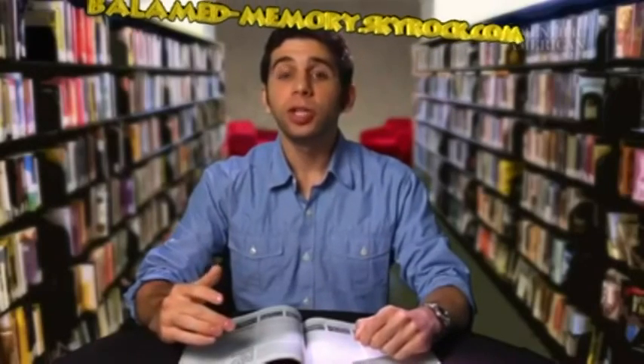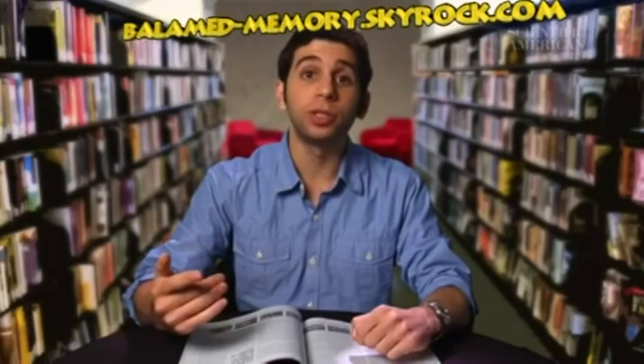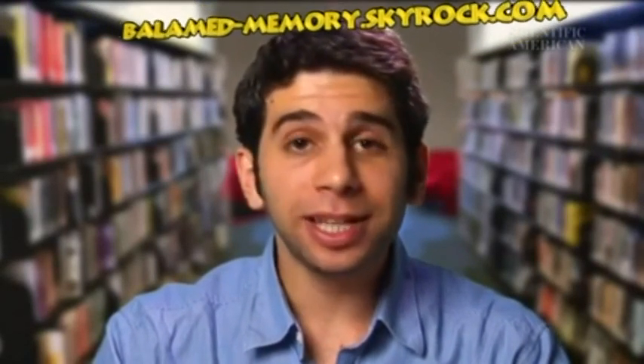Finally, we should also consider the psychology of a paper cut. We probably pay more attention to a paper cut because it's on a body part we use so often. It's also surprising, and kind of upsetting, to be injured by something as seemingly benign as paper. For Scientific American's Instant Egghead, I'm Ferris Jaber.